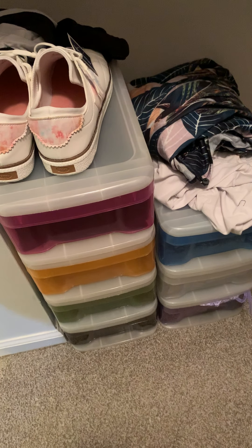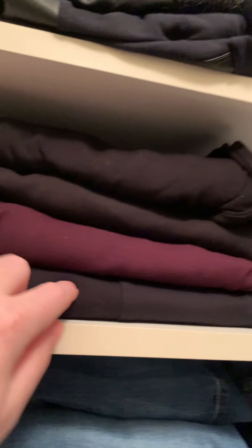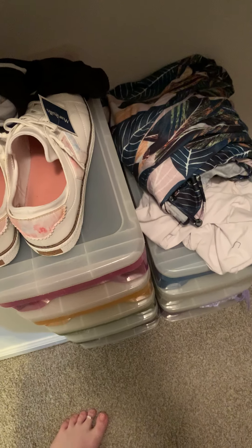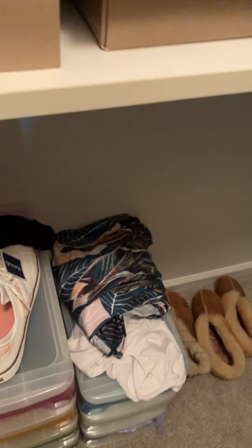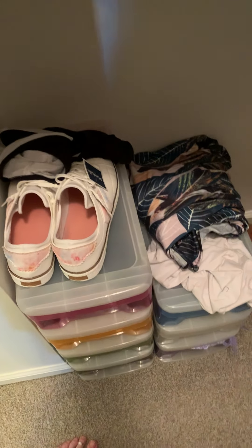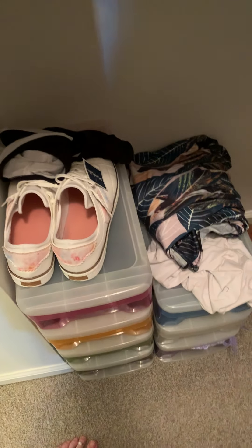In these drawers down here is going to be tank tops and belts, and also leggings that are not as fancy as the ones that are folded. Some of this is a little illogical — like, these are regular black leggings; why aren't they in the regular black legging section? Well, these are from Kohl's and those are from Costco. There are going to be some illogical things, but it just has to work for your brain. If you know where they are and they're nicely put away and not going to be wrinkle city, that's all that really matters.